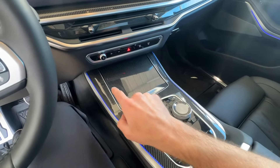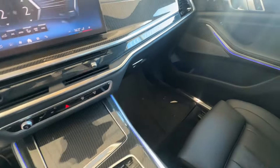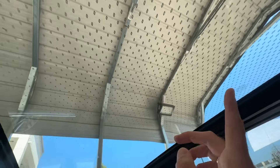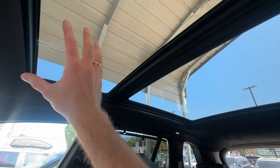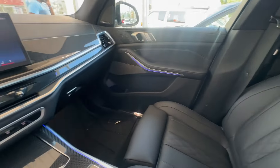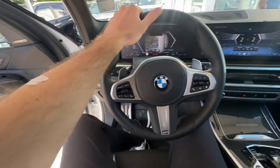There's a nice central console and this one has ambient lighting that stretches throughout the vehicle. It also has the Sky Lounge option — you can see the dotted elements right here. On a nighttime drive, all of that lights up really nicely and gives you that extra luxury feel.